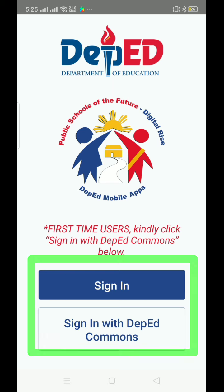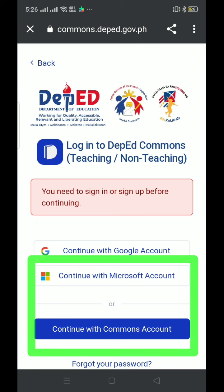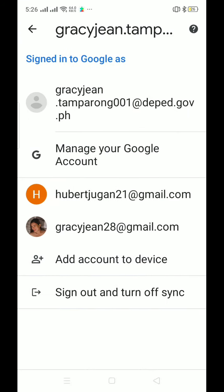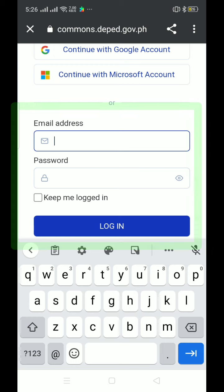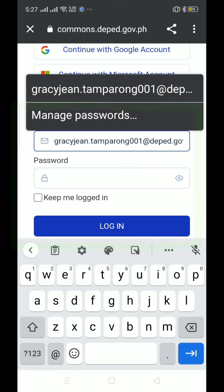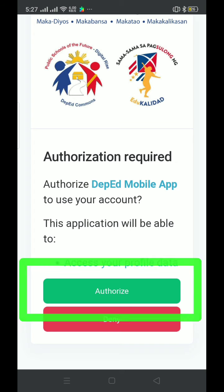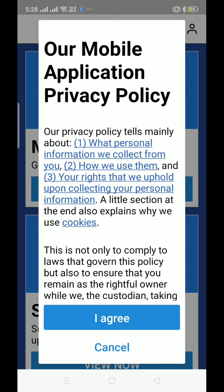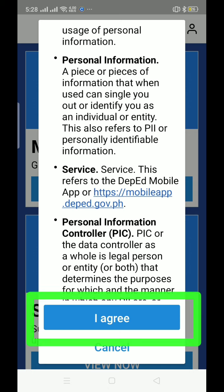Since this is your first time as a user, you need to sign in. If you also have your DepEd Commons account, you can use those credentials. You can continue with your Google account or continue with your Commons account. Click 'I Agree' to accept the terms — you can read through them first if you like — then click 'I Agree'.